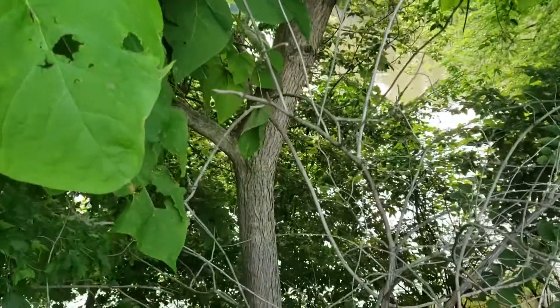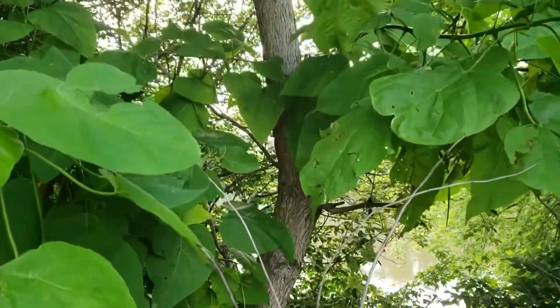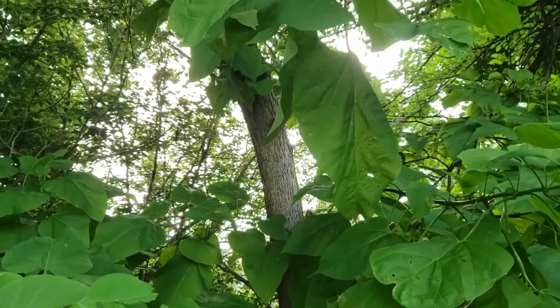Catalpas have light to medium brown to gray-brown shredding bark, and get to be kind of a large tree, but not very tall and oftentimes relatively spreading, particularly if they have room to grow.